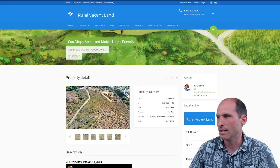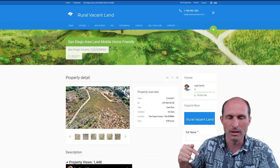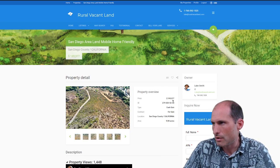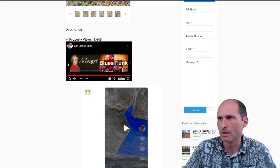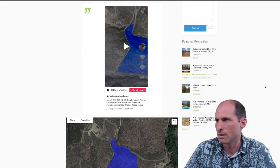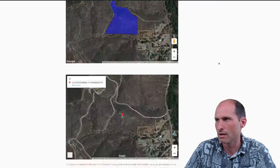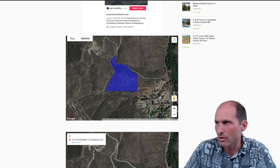Let's jump into RealVacantLand.com. I've got a lot of pictures — you can look at the pictures of this property by hitting the link in the description. Here are some maps: the street comes right up to this thing, it's the top of the hill looking out all over the area. The main point I want to show today is that you can put a manufactured home here.